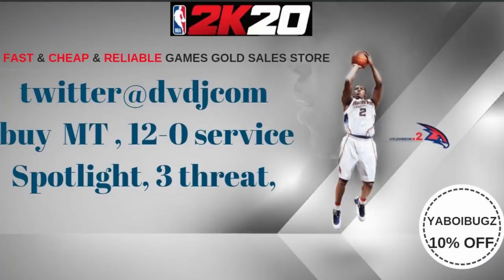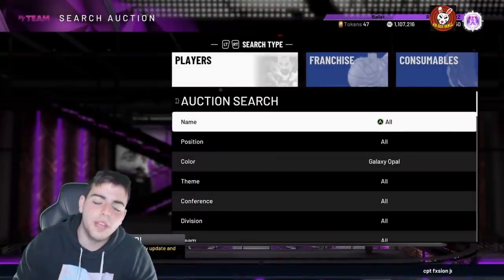If you want cheap, fast and reliable MT and you want to get those spotlight challenges done, hit up my new sponsor DVDJ and use code BUGS for ten percent off at checkout. Check them out.